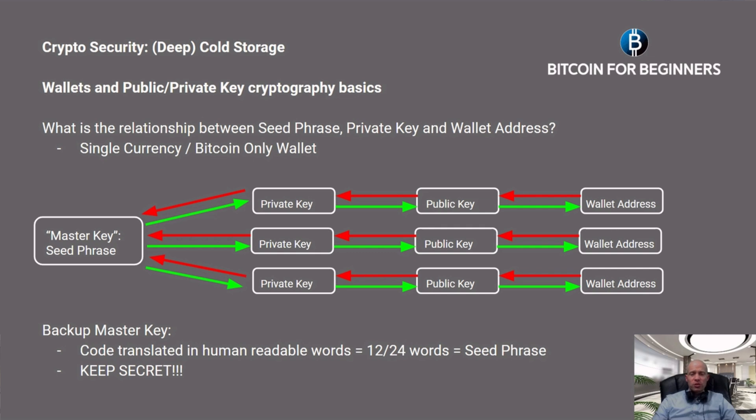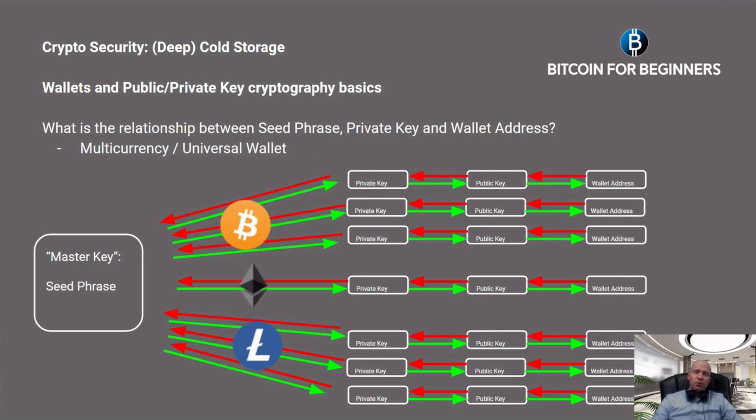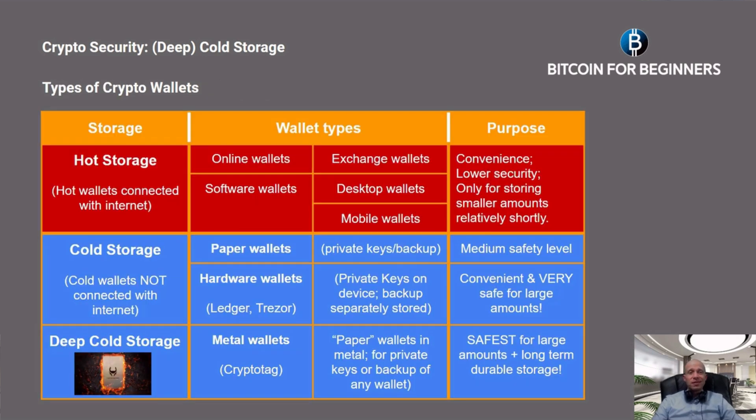Currently, most single-currency or Bitcoin-only wallets use a seed phrase, which can generate multiple private keys with multiple wallet addresses attached to it. The seed phrase is a code translated into human-readable words. Because this seed phrase gives access to all your Bitcoin wallet addresses, you need to keep it secret. In multi-currency or universal wallets that hold different types of crypto assets, the same seed phrase can be used to generate the private keys and addresses for all the different types of crypto assets.